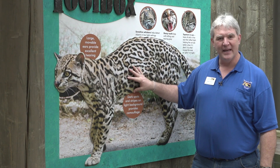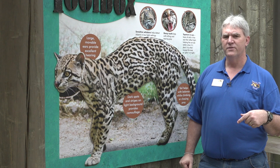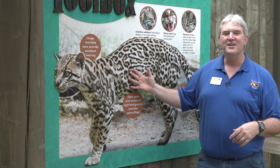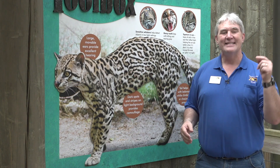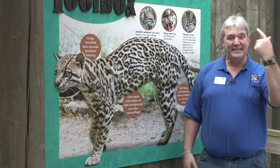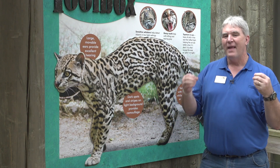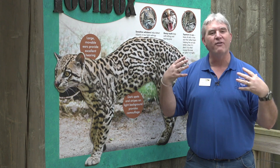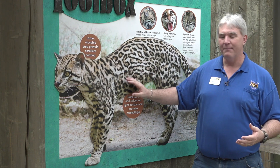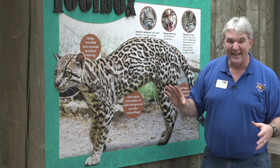These guys are nocturnal animals — nocturnal animals are active at night, while diurnal means daytime. They have that fancy layer of cells behind the eye called a tapetum. The tapetum acts like a mirror, gathering in whatever light is available and essentially making it brighter for them to see during the nighttime. That tapetum on the back layer of the eye is a really neat thing.